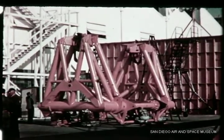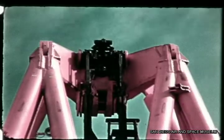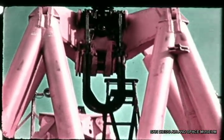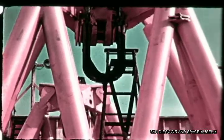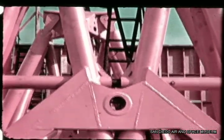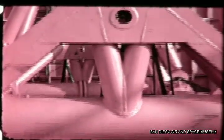The hold-down mechanism to be used at Sycamore Canyon in stand S-1 was being fabricated near Building 4 at the San Diego plant. Installed in the stand to secure the missile during the captive firing runs, it is a modification of the actual launcher to be used at the Air Force Missile Test Center at Cape Canaveral.